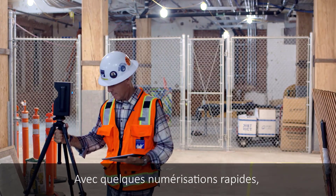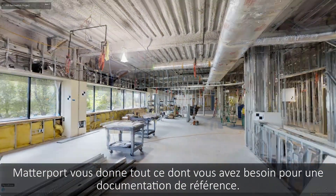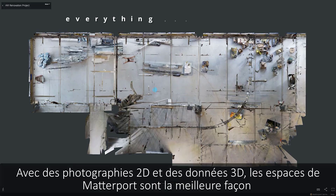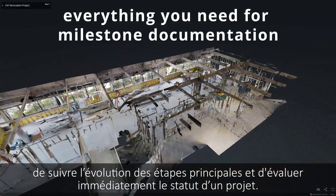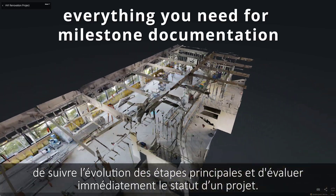With a few quick scans, Matterport gives you everything you need for milestone documentation. With 2D photography and 3D data, Matterport's spaces are the best way to keep track of key project milestones and immediately assess project status.